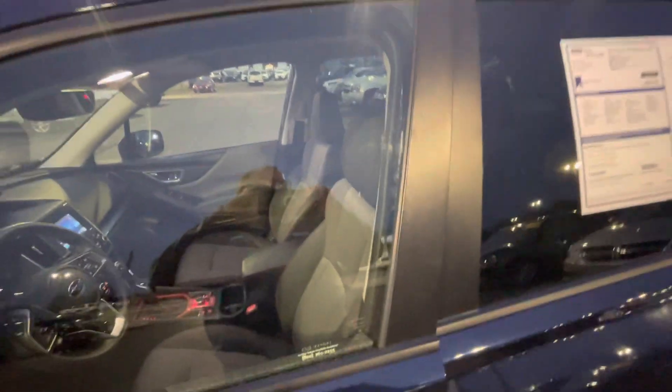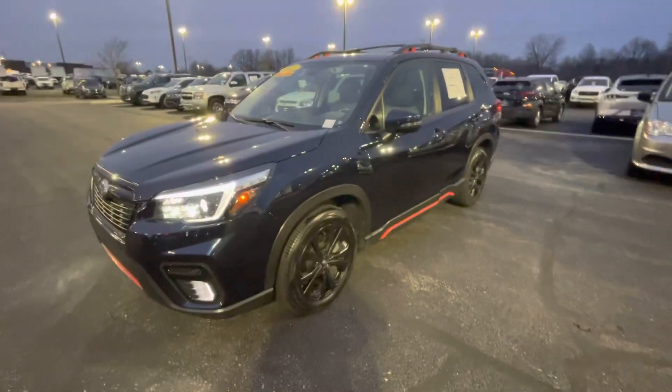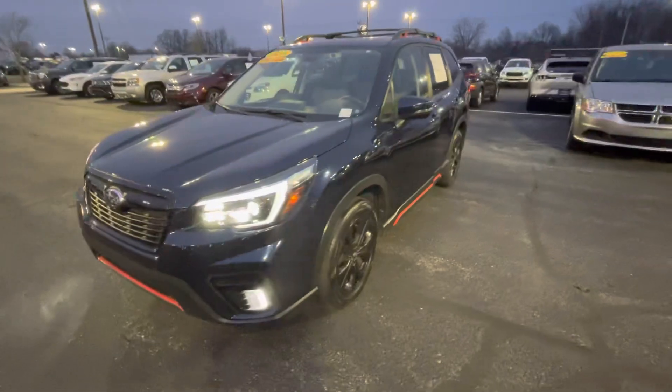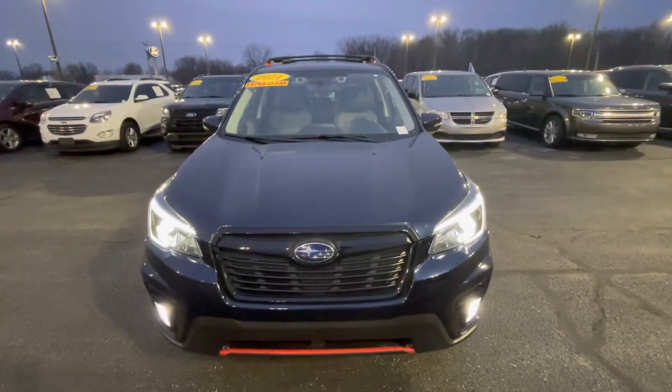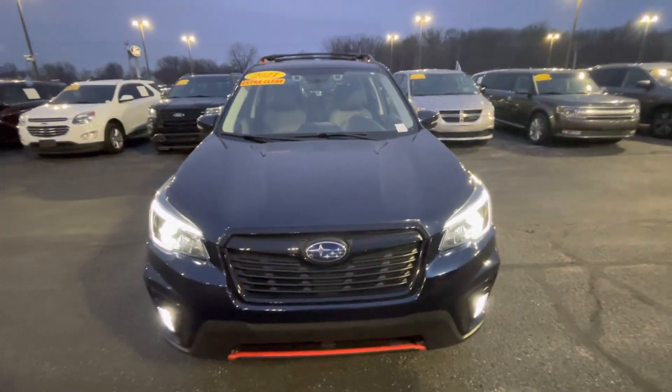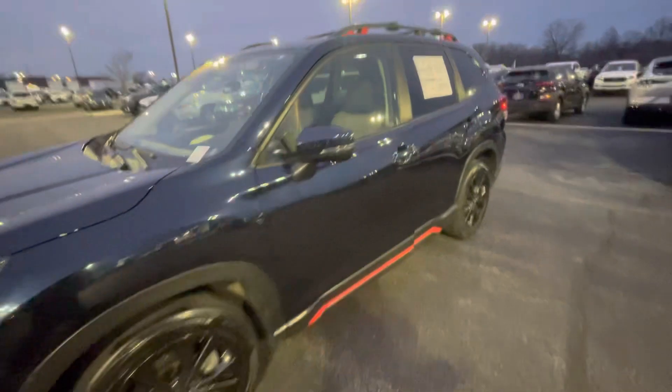Hello, this is Rick with Bill Estes Ford and this is a look at the 2021 Subaru Forester that we have in stock. We'll do a quick walk-around video. Hopefully it shows pretty well — it's a little dark out here. I'll take you around the whole vehicle and we'll also look at the interior as well.